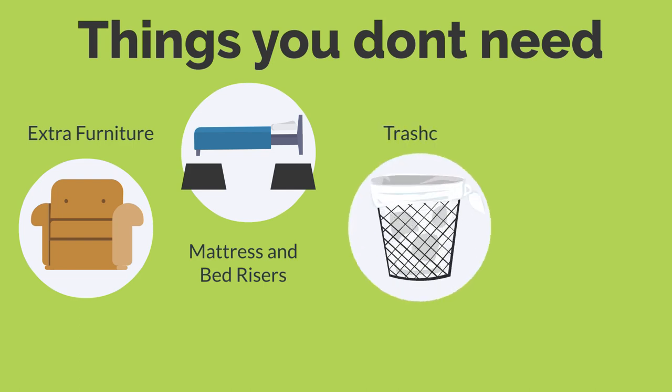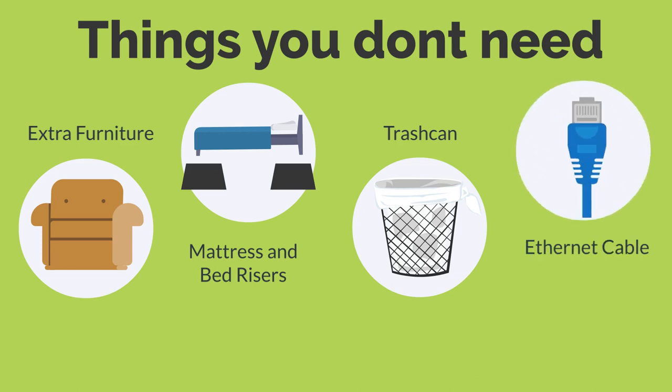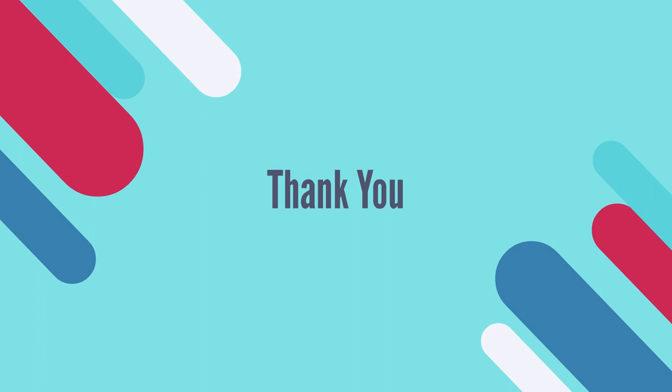There is no need for a trash can. Each resident is provided with one trash bin and one recycling bin. You may decide to bring a small one for your desk, but for most residents, the provided trash and recycling bins are enough. You will not need an ethernet cable as all residence areas are completely wireless. You can find more information about connecting your devices at resnet.ucsd.edu.